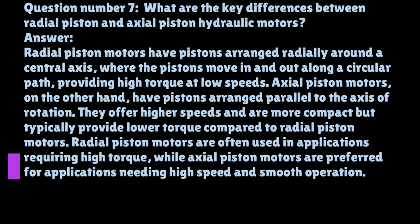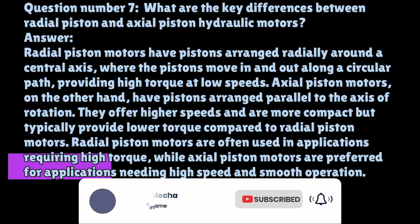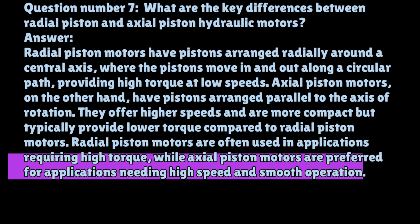Question number seven: What are the key differences between radial piston and axial piston hydraulic motors? Radial piston motors have pistons arranged radially around a central axis, where the pistons move in and out along a circular path, providing high torque at low speeds. Axial piston motors have pistons arranged parallel to the axis of rotation; they offer higher speeds and are more compact but typically provide lower torque. Radial piston motors are often used in applications requiring high torque, while axial piston motors are preferred for applications needing high speed and smooth operation.